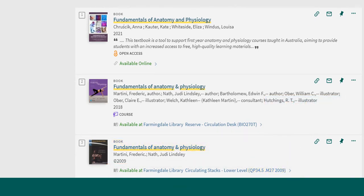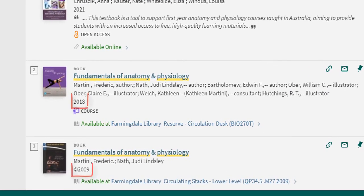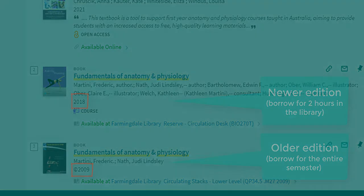These books have different borrowing rules because they are different editions. The book on reserve at the circulation desk is the latest edition from 2018. The book in the lower level circulating stacks is an older edition from 2009. You might be interested in comparing an older edition and the current edition to see what the differences are.